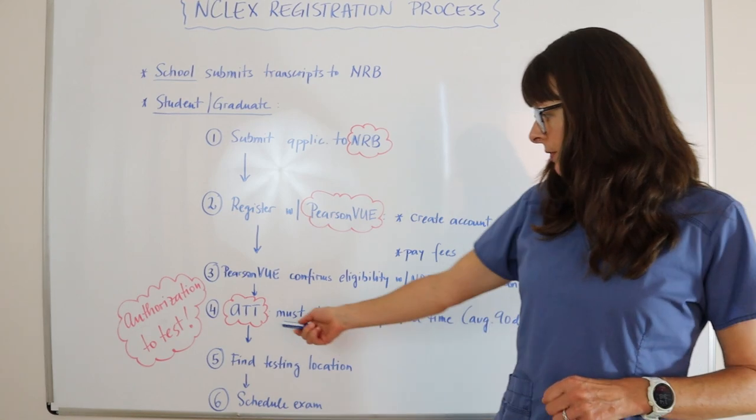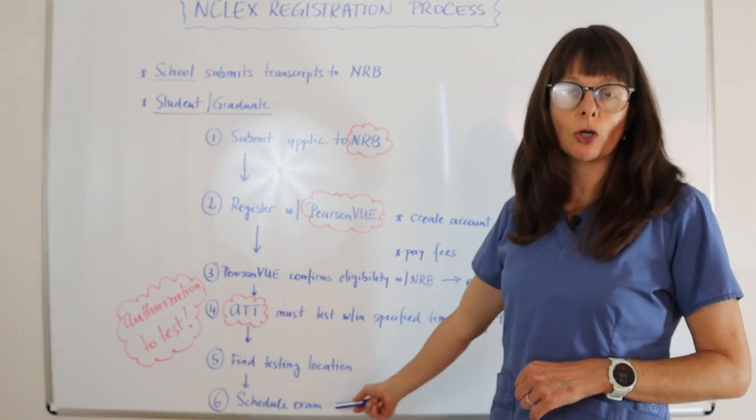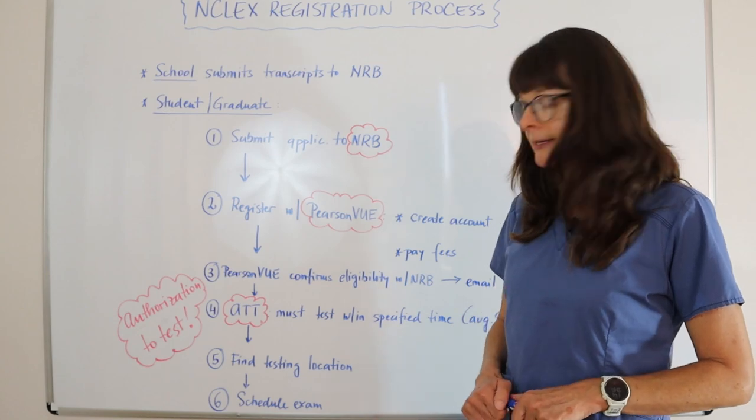Once you have your Authorization to Test, you can find a testing location close to you or wherever you would like to test, and then schedule the exam.